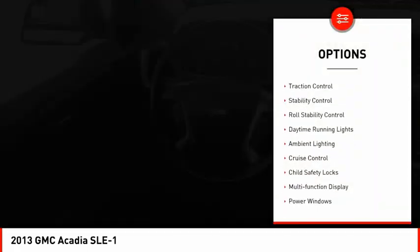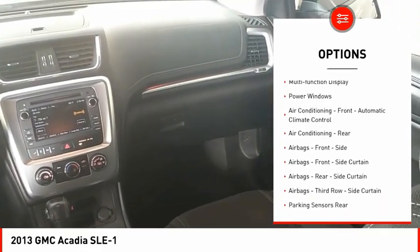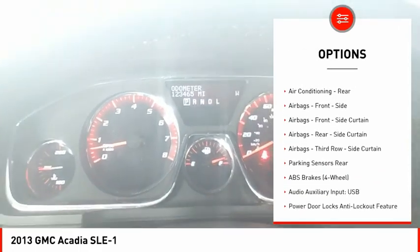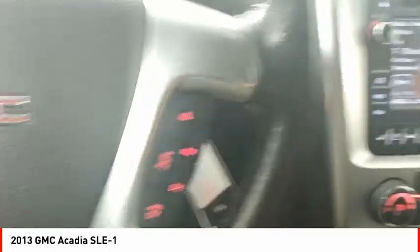This vehicle has less than 125,000 miles. Here are some of this vehicle's great options: rear spoiler, traction control, stability control, roll stability control, daytime running lights, ambient lighting, cruise control, child safety locks, multifunction display, and power windows.